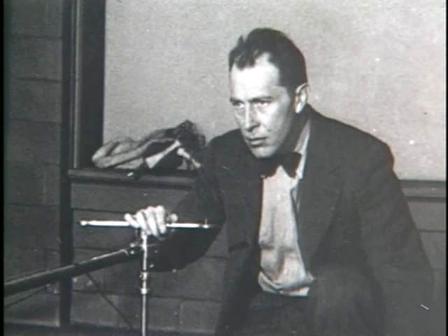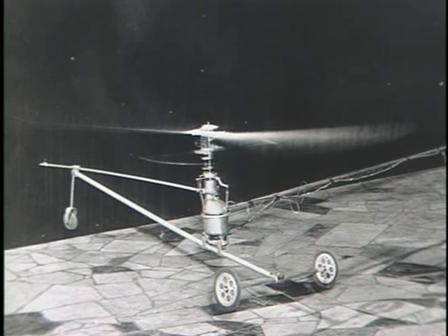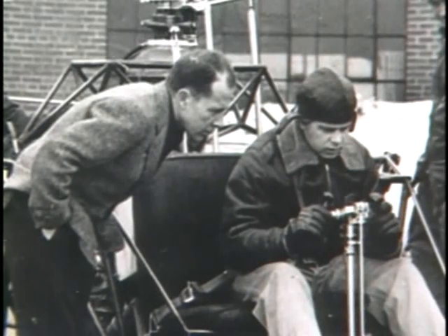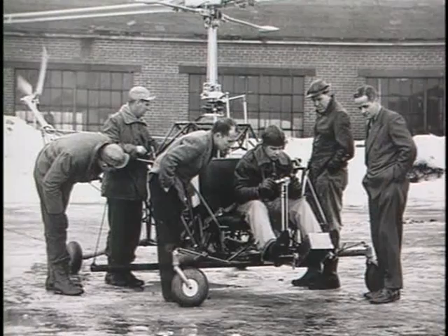In 1927, a Philadelphia native, Arthur M. Young, graduated from Princeton with a degree in mathematics. He had a strong desire to invent something radically new. By December of 1928, he had settled on a project. For the next 15 years, Young would devote his energies to inventing and flying a helicopter.